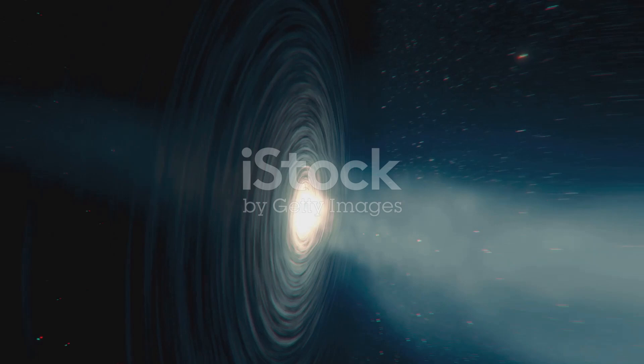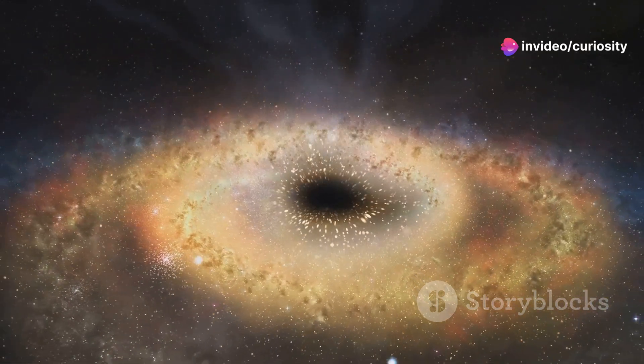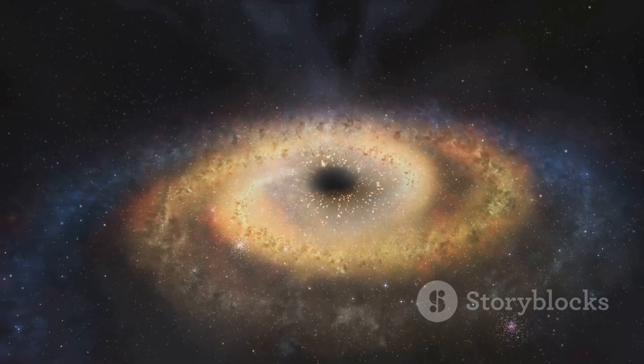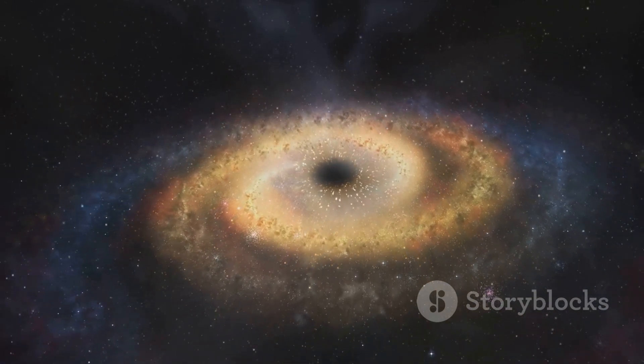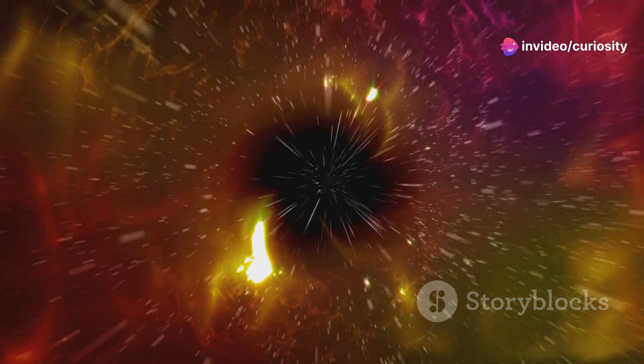This happens when a star collapses under its own gravity at the end of its life cycle. Black holes come in various sizes. Stellar black holes, for instance, form from the remnants of a single star and can be up to 20 times more massive than our sun. On the other end of the spectrum are supermassive black holes, which reside at the centers of galaxies and are millions, if not billions of times the mass of the sun.